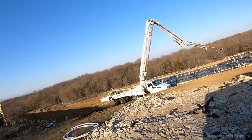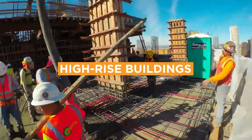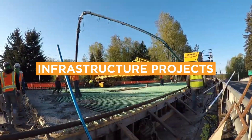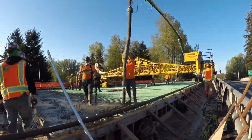Applications. Concrete pumps are used in a variety of construction applications, including high-rise buildings, where boom pumps are ideal for placing concrete at great heights, and infrastructure projects such as bridges, tunnels, and dams, where both boom and line pumps can be used.